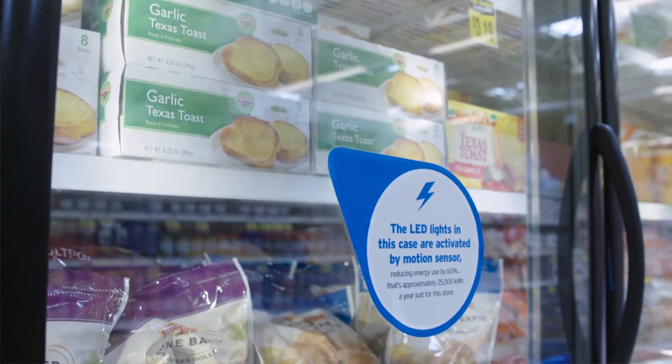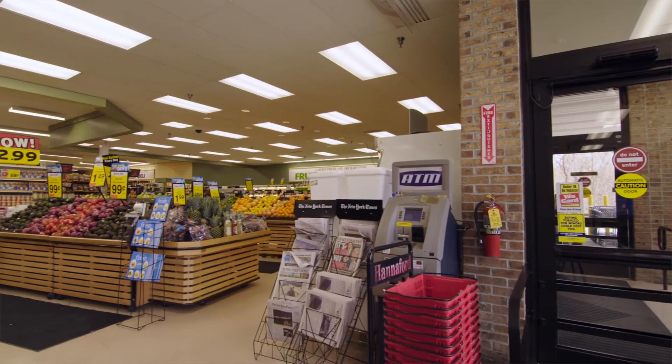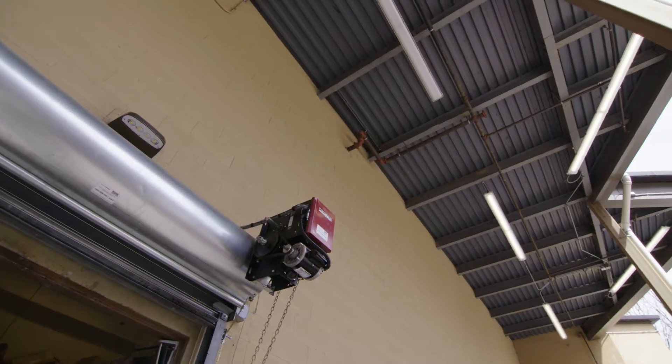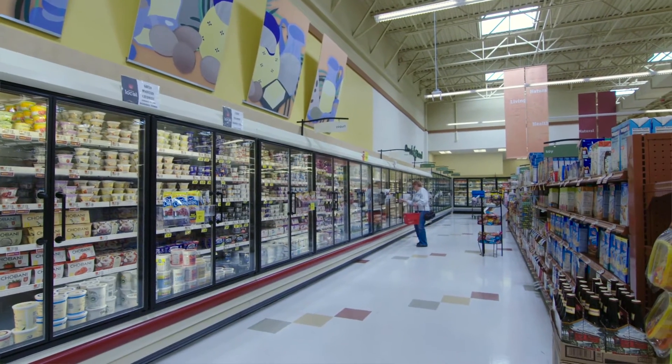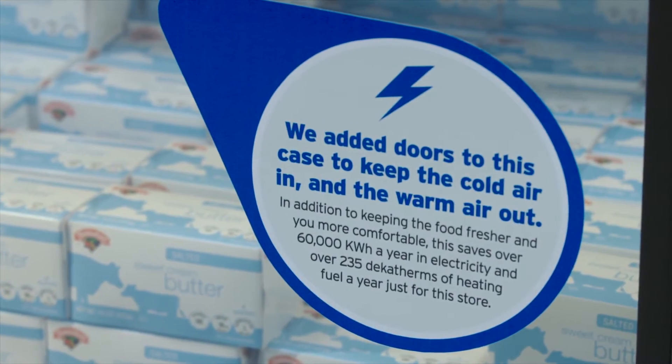Some of the projects that we've been doing in Vermont include replacing our case lights to LEDs. We'll also do main sales lighting and peripheral lighting upgrades to LED as well with motion sensors. We've been putting zero energy glass doors on the refrigerated cases to contain all the cold air.